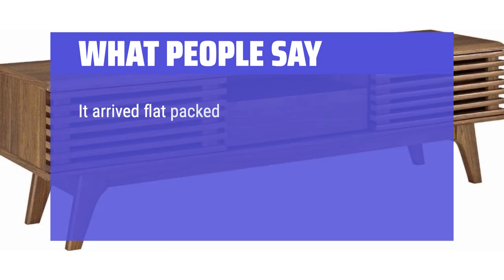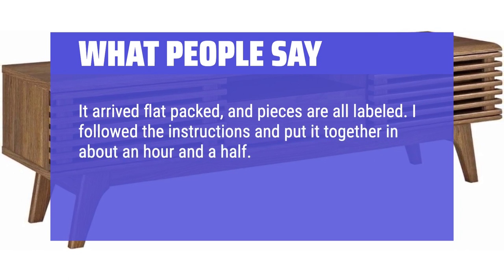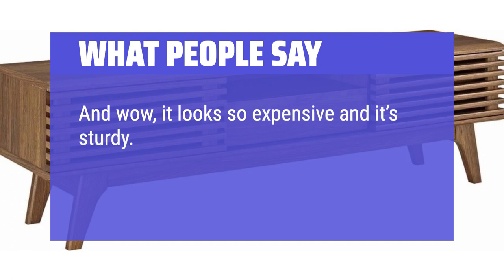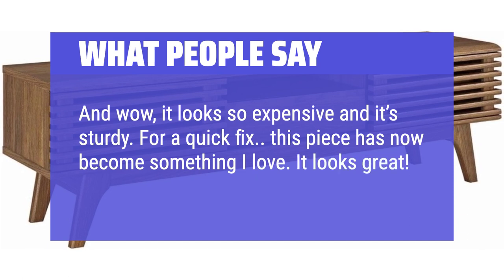What people say: It arrived flat packed and pieces are all labeled. I followed the instructions and put it together in about an hour and a half. I used the Allen key provided, a screwdriver and an electric screwdriver. And wow, it looks so expensive and it's sturdy. This piece has now become something I love. It looks great for the price. I'm thrilled.